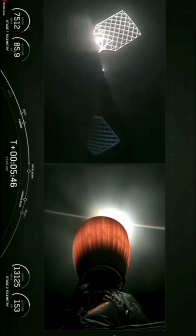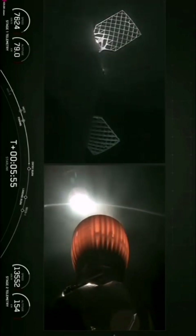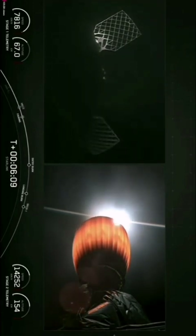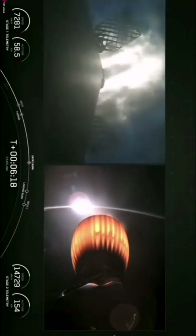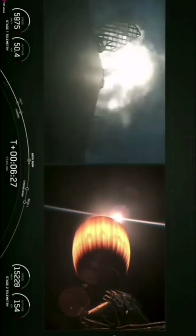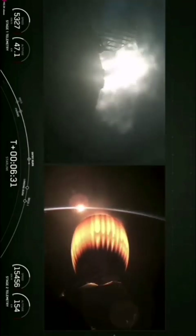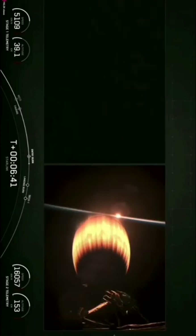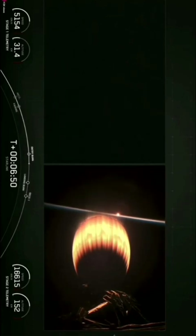The first stage booster flying tonight, tail number B1082, is making its fifth flight, having previously launched Starlink 7-9 on January 3rd, 7-14 on February 15th, and Starlink Group 8-2 on May 10th. Sandwiched between flights two and four, it also launched the USSF-62 mission — an environmental weather satellite called the Weather System Follow-On Microwave, or WSF-M. Stage one entry burn startup — good start of that entry burn. Stage one entry burn shutdown — good entry burn.